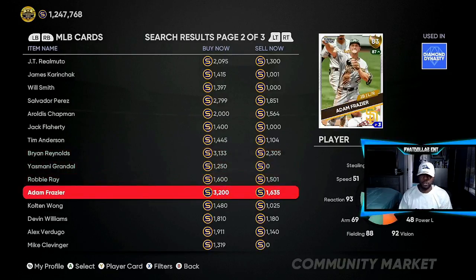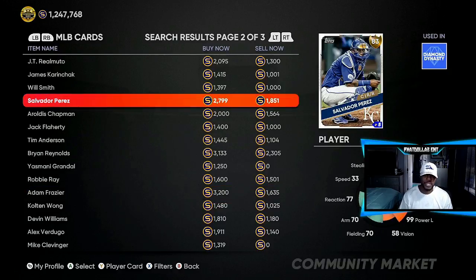Another good person you can go get right now is Adam Frazier — very, very cheap. Put in 10 to 15 orders for Adam Frazier right now while you're watching this video. Salvador Perez is another one at 1,851 — he was hovering around 3,600 to 3,800 when the hype was at its peak. So at 1,851, you're almost making 2,000 stubs minus 100, about 1,900 stubs per hype investment.